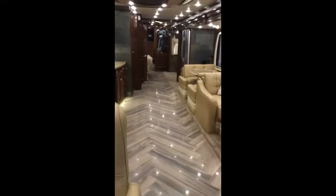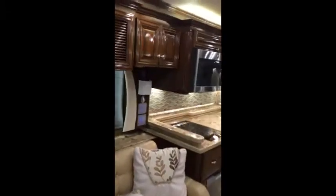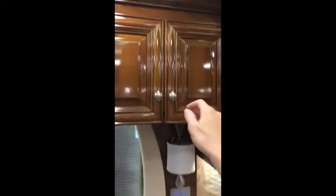Notice the herringbone porcelain tile floor. This unit offers cherry high-glaze Amish cabinetry, believed to be the best cabinetry available on the market — very sturdy and durable.